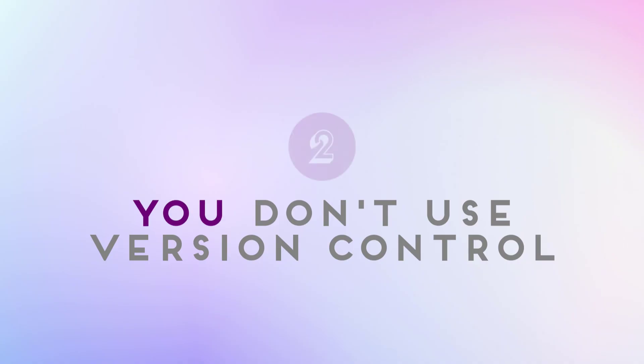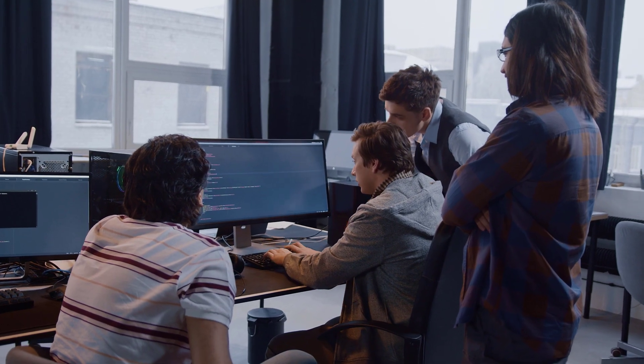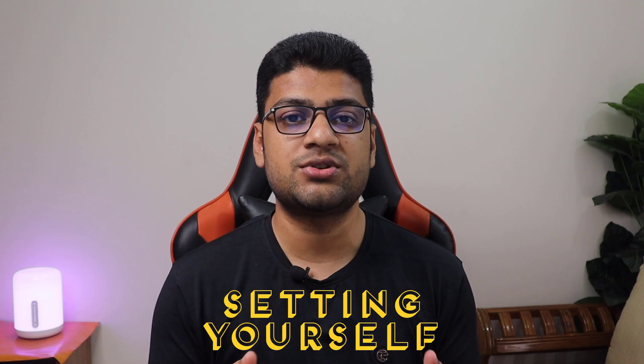Number two: you don't use version control. A version control system like Git is essential for collaborating with other developers and keeping track of changes to your code. If you still copy-paste your code and manually create folders for backup, you are wasting lots of productive time and setting yourself up for potential disaster.